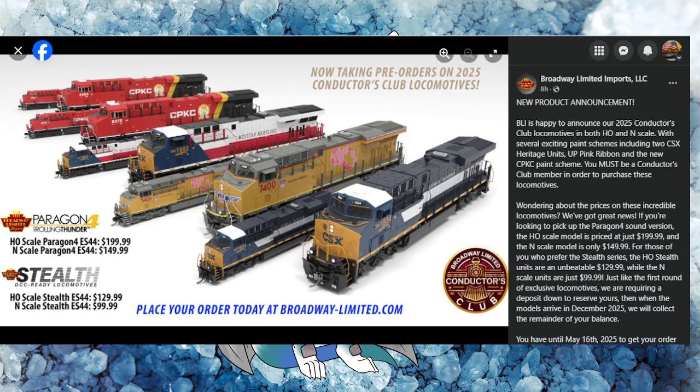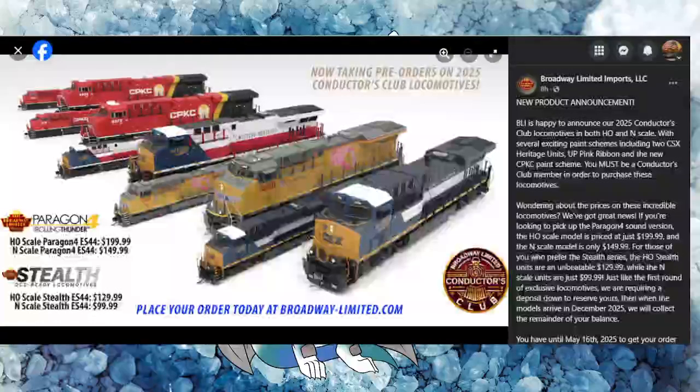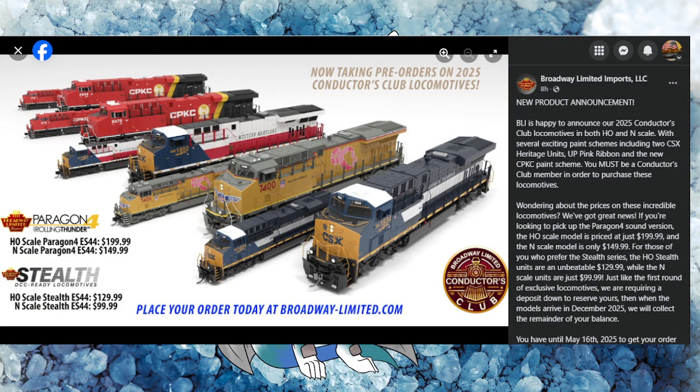The one I'm really excited for is the CP KC paint scheme — I really like it. If you guys were following the channel, we kind of watched how that story progressed and how it was voted into the color scheme. Broadway Limited is going to be offering these diesels in HO with Paragon Four at $199, which is actually a great price — technically $230 because you have to buy into the VIP club for $30 a year, but still a really good price. They also have the N scale counterpart, using the same models for both HO and N scale.